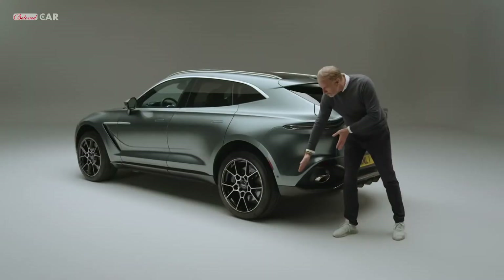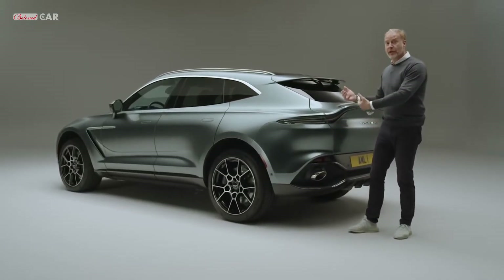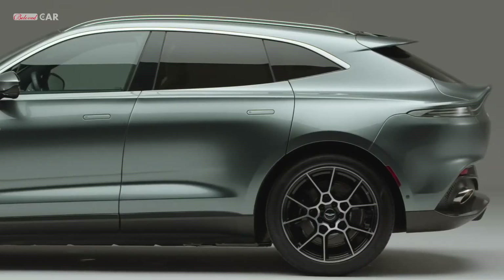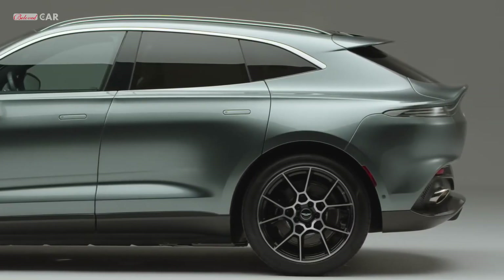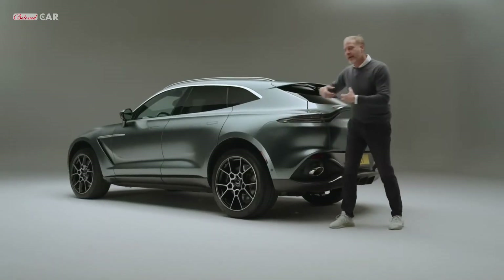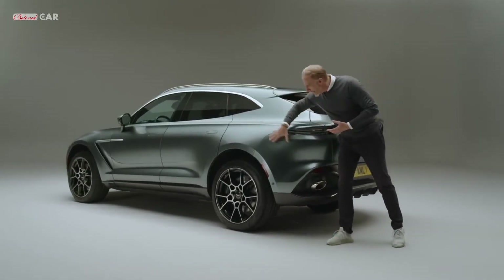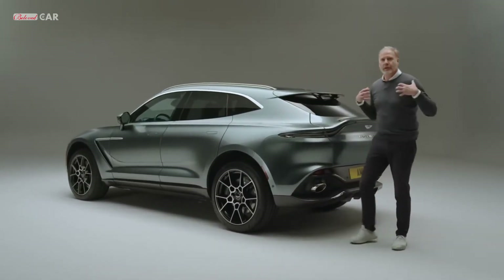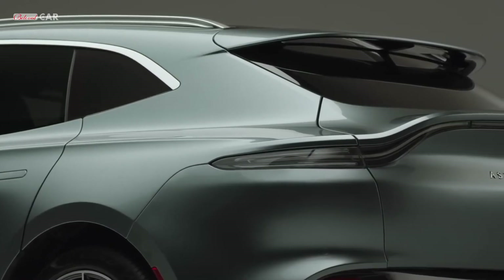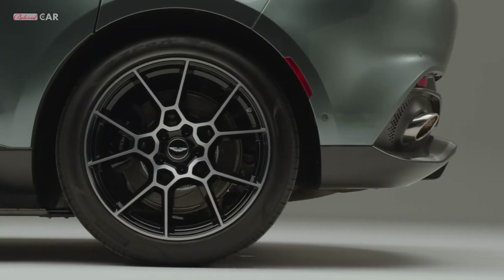Keeping the rear overhang short obviously reduces the masses at the back of the car both visually and through the weight, giving that very agile feel. It also helps us cut off the visual length of the car so you get the appearance of something very sporting, and the muscularity around the rear arch — as though the wheels are pushing their way through the body.